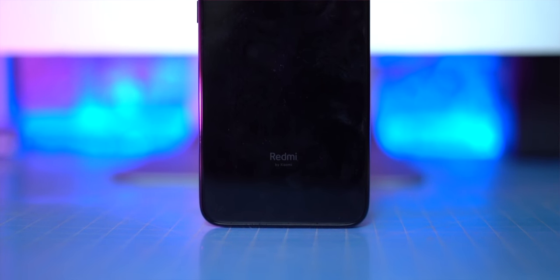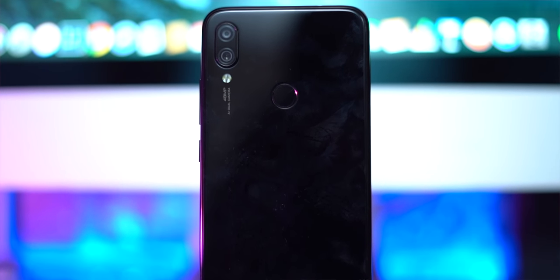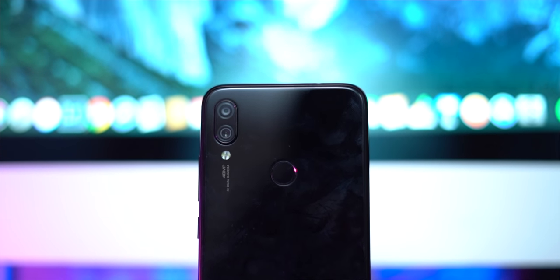Now let's start this video. First of all, we have build quality. Compared to Redmi Note 5 Pro, Redmi Note 6 Pro, and Redmi 6 Pro, they all had metal build quality with camera alignment. The Redmi Note 7 Pro is very similar, but now they have glass on the front and back, which gives it a very premium and good build quality.